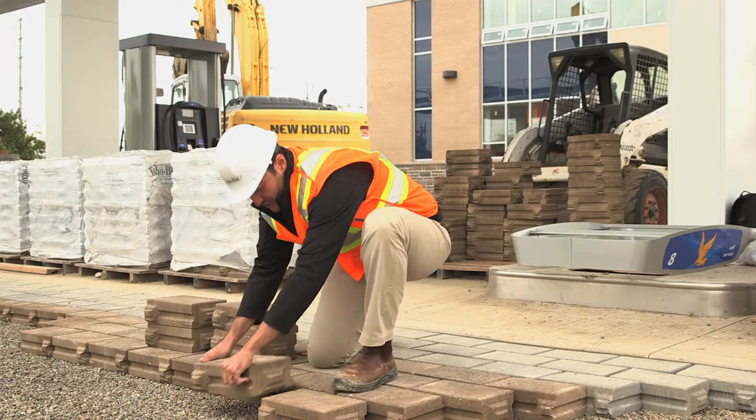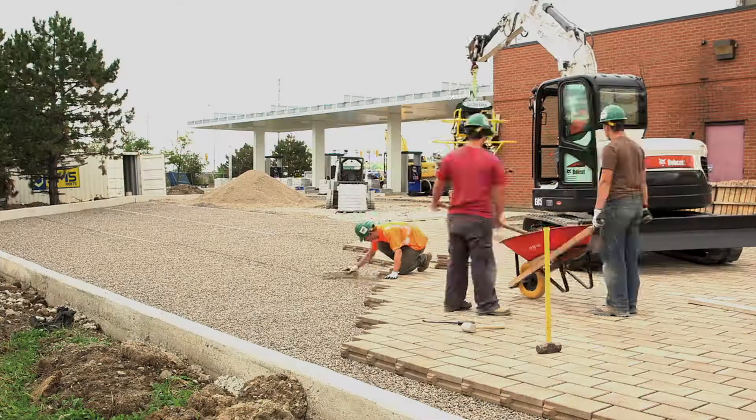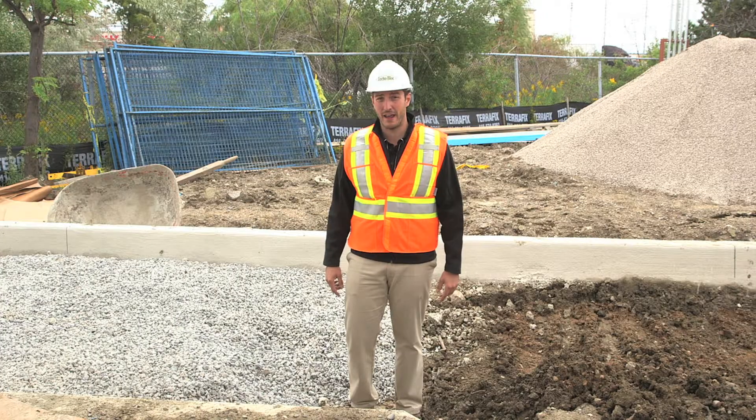This will tie these rigid units together, creating one monolithic paved surface. We've been laying pavers since 7 a.m.